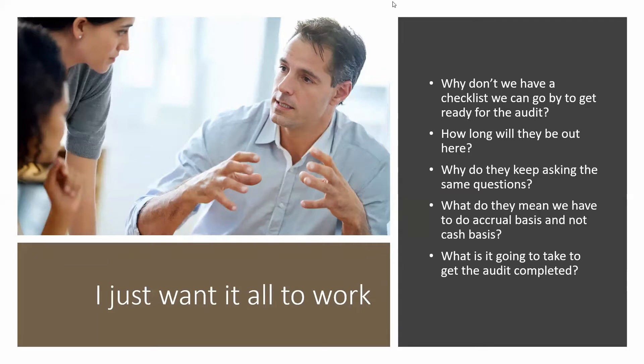So here's what Mitch talked to me about. Why don't we have a checklist we can go by to get ready for the audit? I would recommend that as you're doing this, you create a checklist, just like you do with a lot of other procedures, and figure out what they're going to want and what they're going to need so that you can gather it ahead of time, put it in a folder, and figure out how you're going to deliver those documents. The checklist would usually be your balance sheet from the prior year, your income statement from the prior year, and accounts receivable aging and accounts payable aging, and then whatever is current through the last closed month.